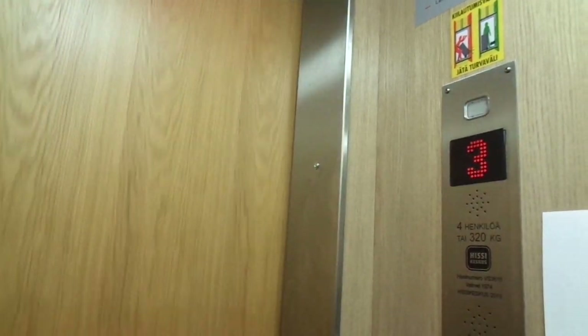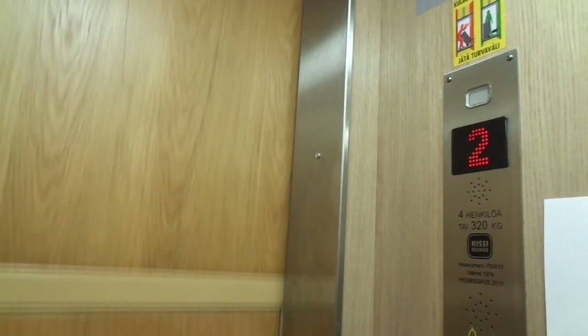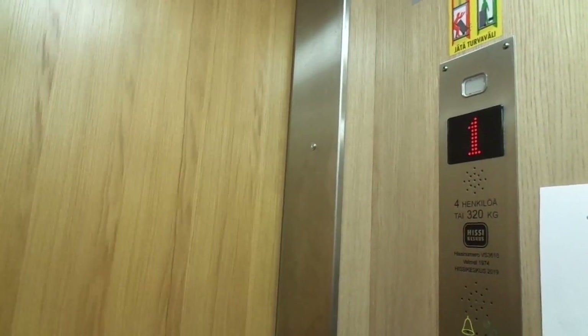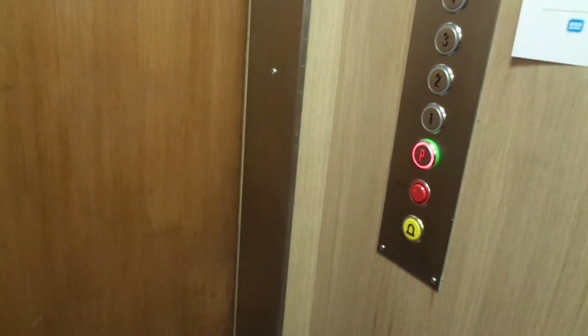I actually know of a building that has a classic Coney elevator. Looks like it's from the mid 1970s or late 1970s, without inner doors, with nine floors in a residential building. I really have to get inside there. It's still there originally.